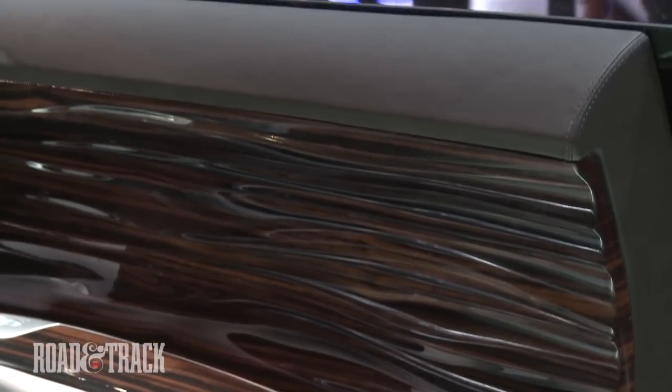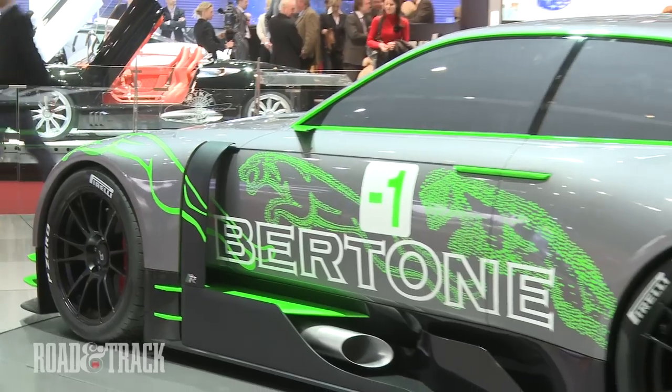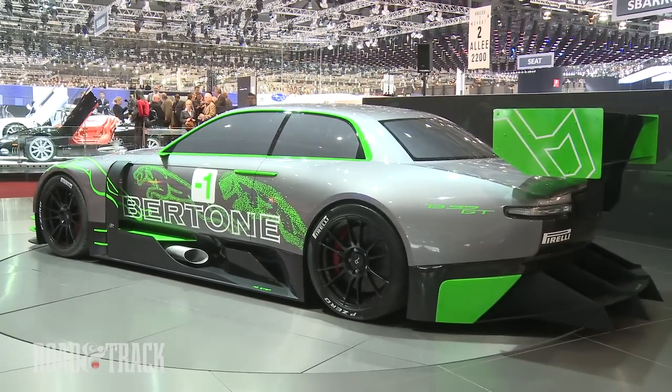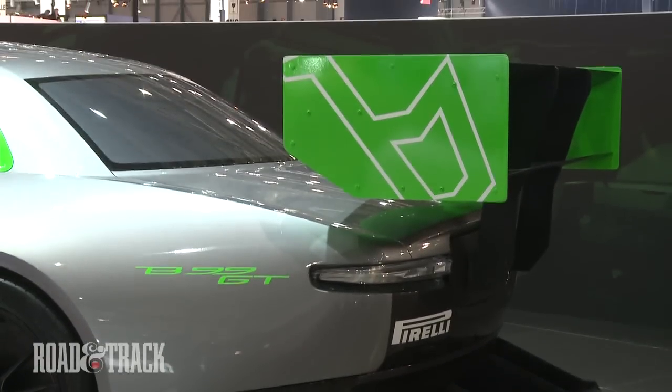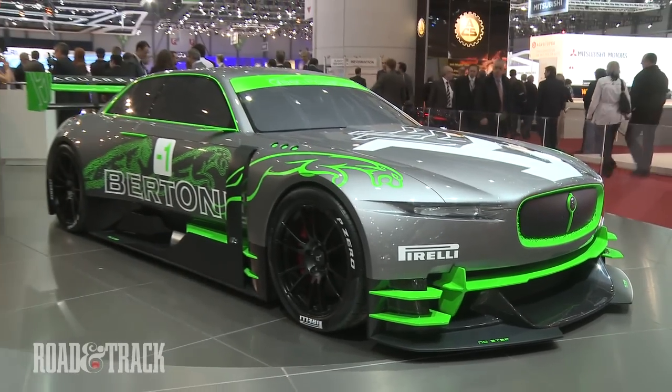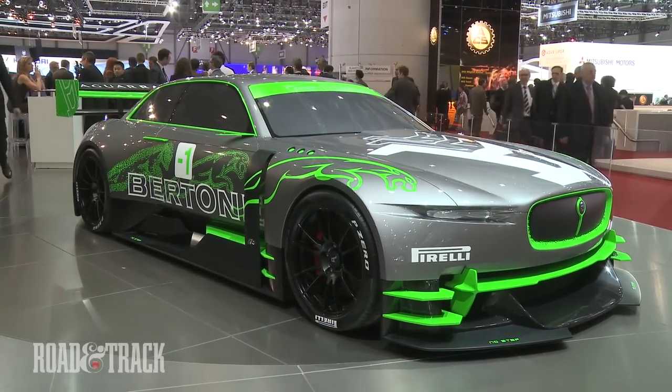Bretonni has not forgotten Jaguar's sporting roots. In addition to the V99, a second more aggressively styled version in GT2 trim is also on the Geneva stand. The GT2 is lowered and sports additional spoilers and wings, and would feature hub motors in all four wheels to maximize performance.